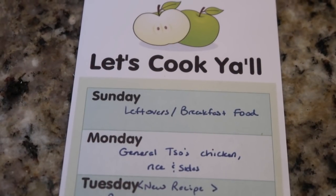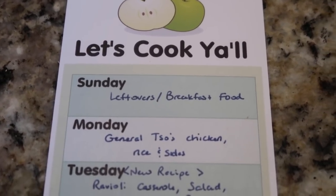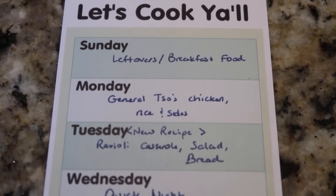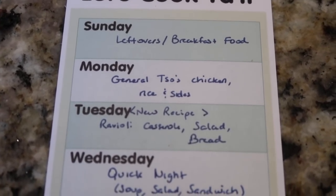This week's menu is heavy on using the pantry and the freezer. I'm trying to be better about that and get ready for a pantry challenge coming up. Sunday we had some leftovers, some snacks during the game, and then a quick breakfast food for supper. Monday, I'm going to use some General Tso's chicken that I got at Sam's. We'll do rice and some kind of Asian sides.